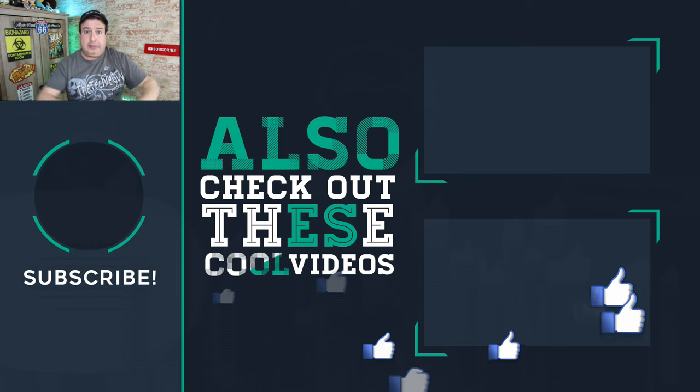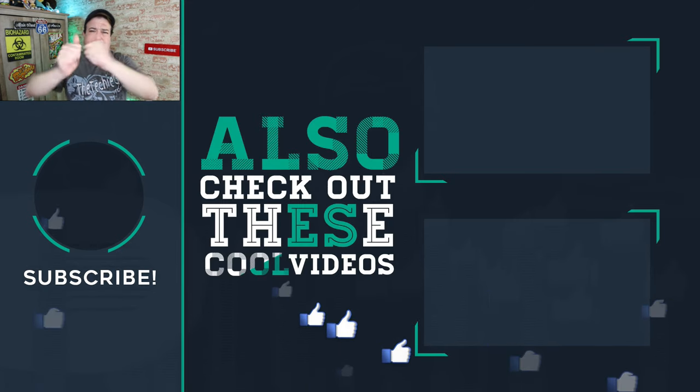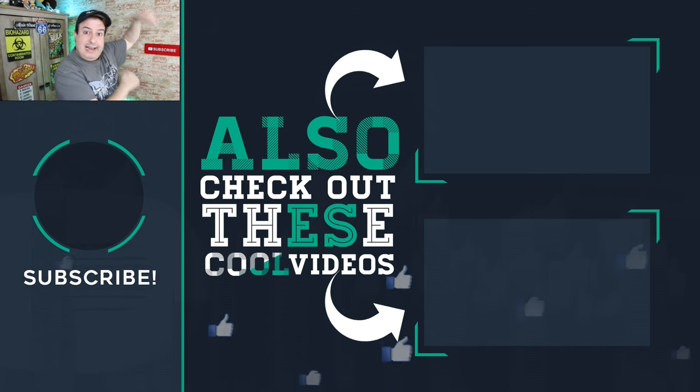Hit the button below to subscribe if it's your first time here, give the video a thumbs up if you liked it, and I'll see you in those videos. Fix your Wi-Fi — let's go.